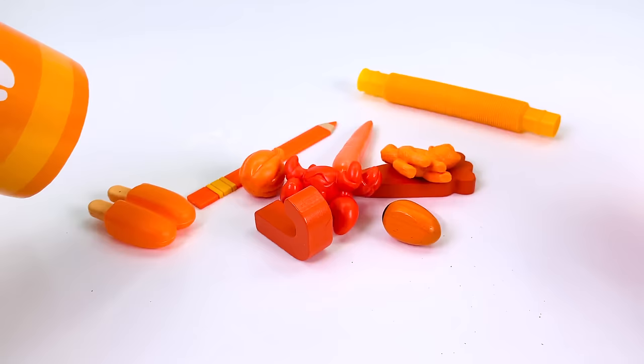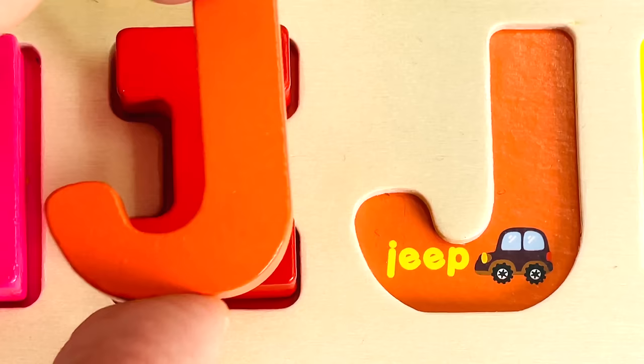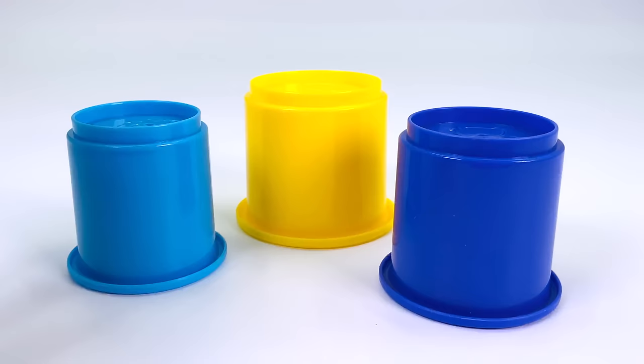Let's open the orange crayon. There's lots of orange things inside. I wonder if there's a letter. Yes, there is a letter. It's the letter J. J is for Jeep.